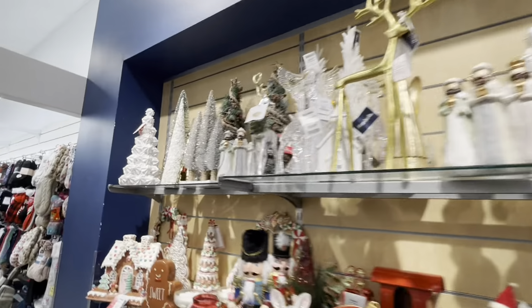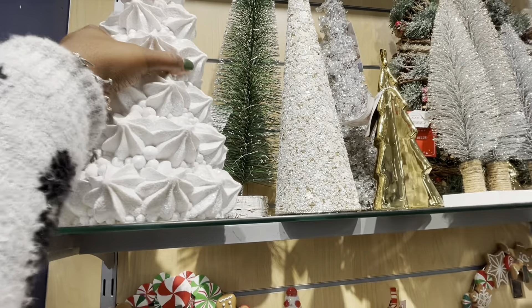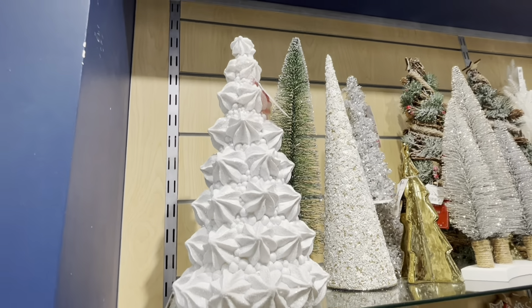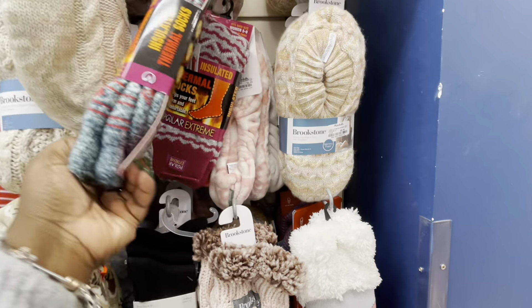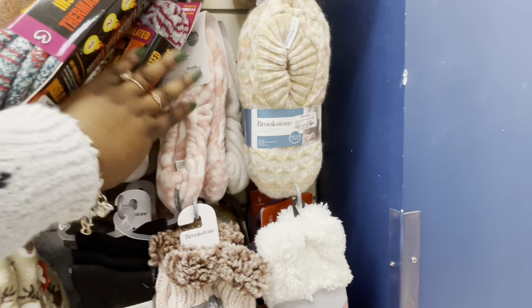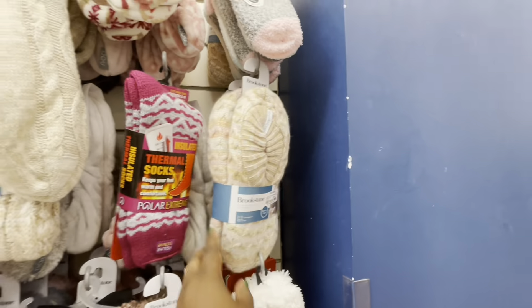And then look at this pretty one right here — looks like whipped cream, this is so cute. Martha Stewart, $17. I got some cute thermal socks — $6. $6.